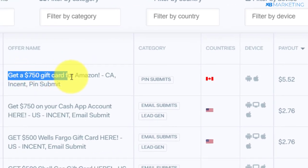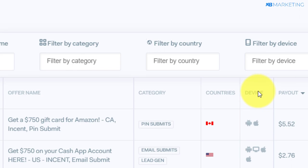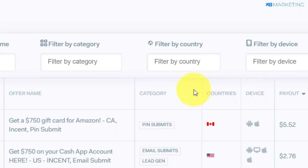You can see other similar offers here. There's one for United States — a Cash App offer — but it's going to pay $2.76. I'm going to show you how to make money with this type of offer with content locking.